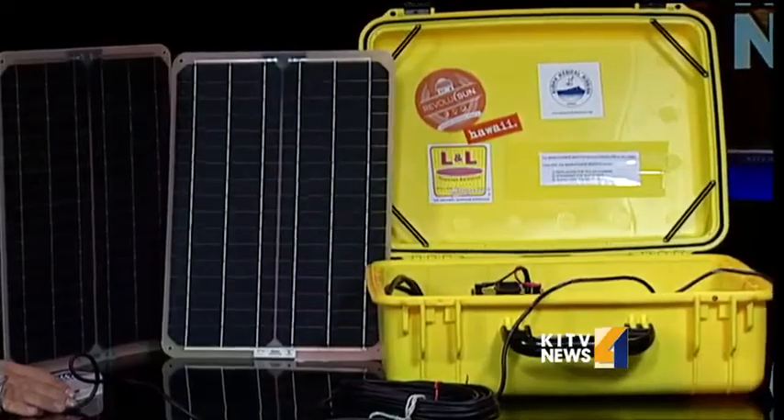We don't use it on our missions because we have generators and work in hospitals. But this is meant to be used in clinics in the rural countryside where the electricity may either be sporadic or nonexistent.